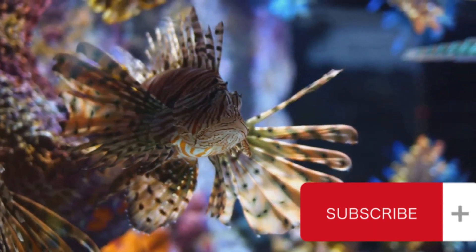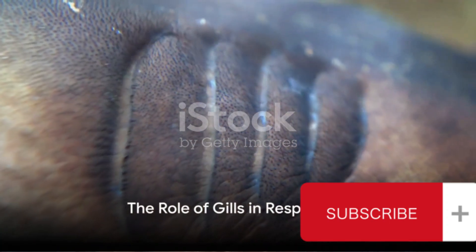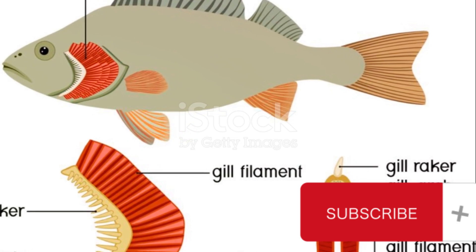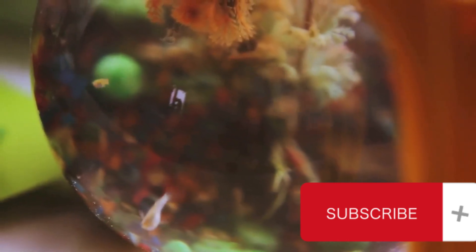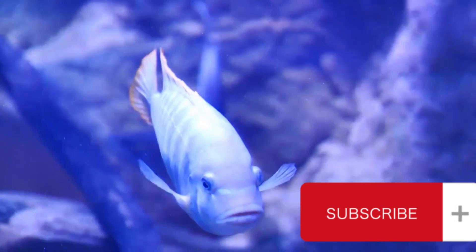It's in these gills where the magic truly happens. As water flows over the gills, a process called respiration occurs. The gills extract oxygen from the water and infuse it into the blood. Simultaneously, the gills expel carbon dioxide, a waste product, from the blood into the water. This gas exchange is crucial for the survival of the fish.